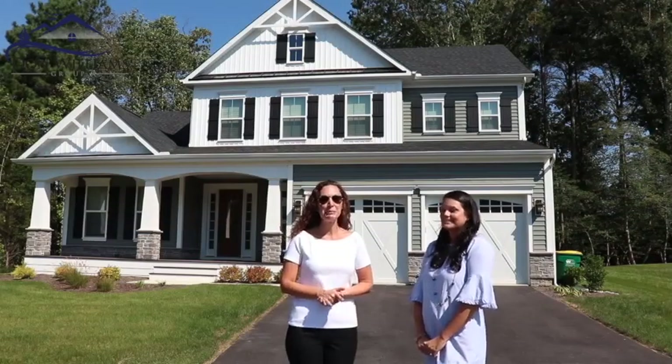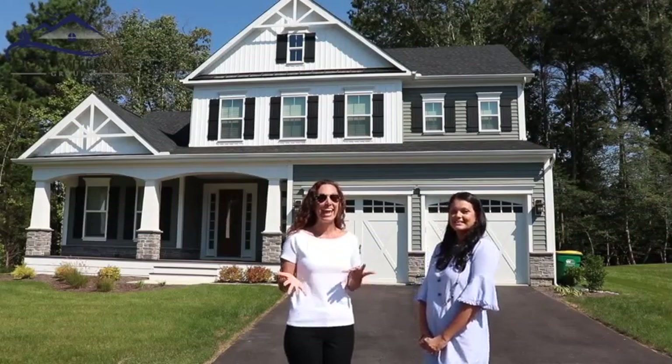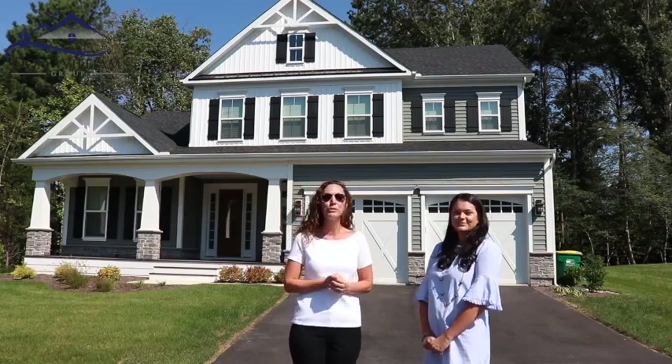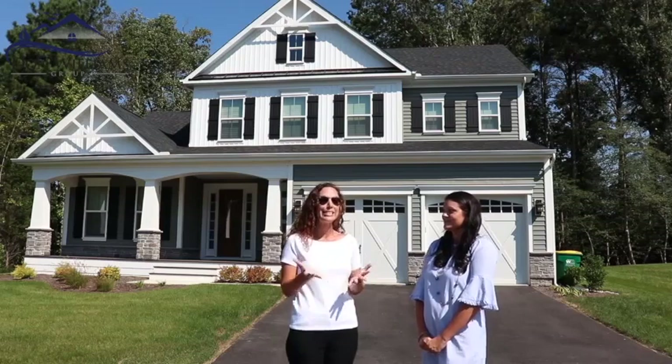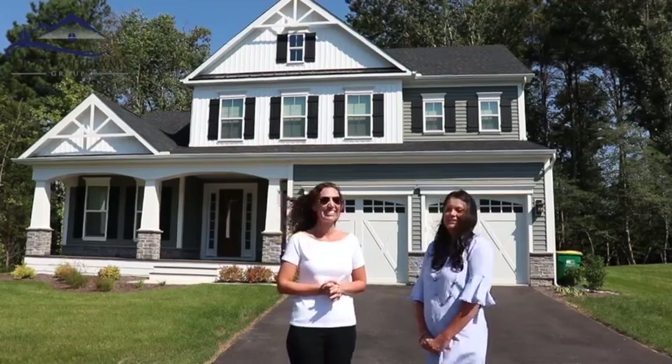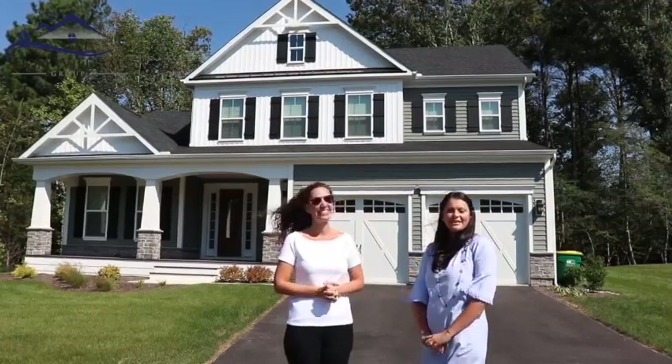Hi, my name is Emily Williams with the Don Williams Group and today I am at the Woods at Arnell Creek with Natalia with Envy Homes to talk about what makes this community special. Hi, I am Natalia and I am very excited to let you know about the Woods at Arnell Creek.